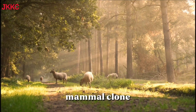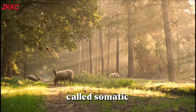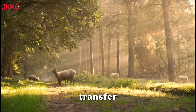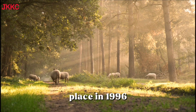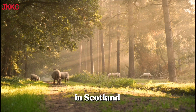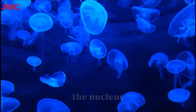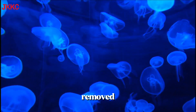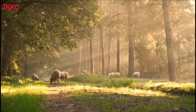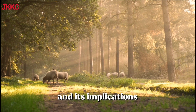Dolly the Sheep was the first mammal cloned from an adult somatic cell using somatic cell nuclear transfer. This landmark event took place in 1996 at the Roslin Institute in Scotland. The cloning process involved transferring the nucleus of a somatic cell into an egg cell which had its nucleus removed. Dolly's birth raised ethical and scientific discussions about cloning and its implications.